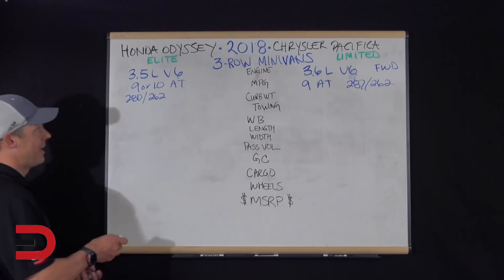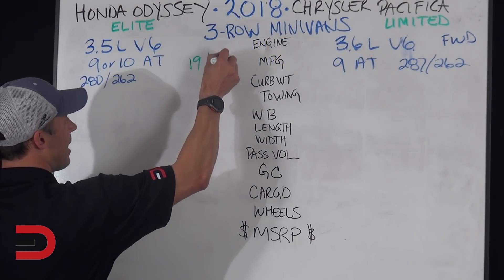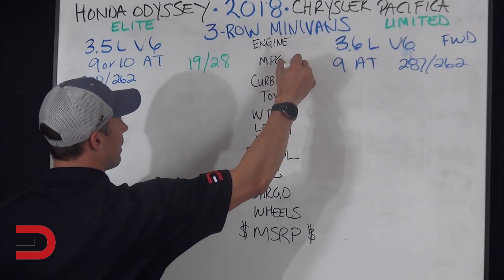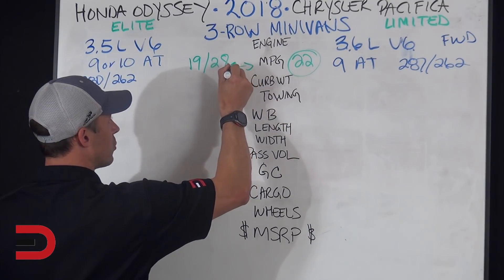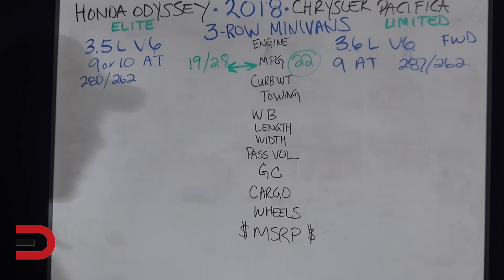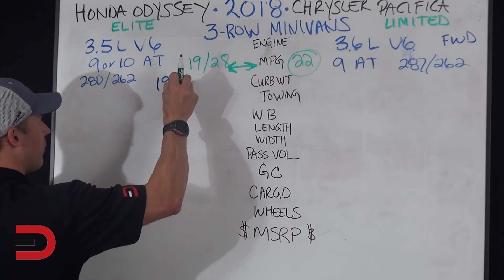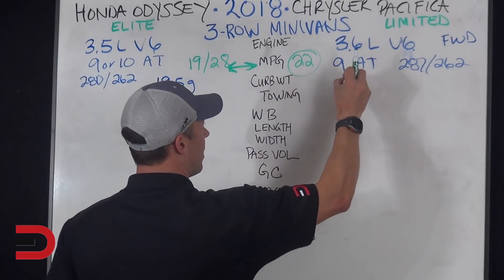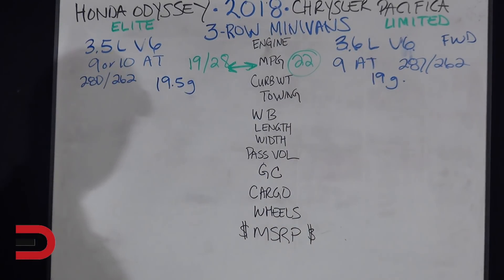Fuel economy is the same: 19 city, 28 highway, for a mixed driving number of 22. That represents both sides. The Honda has a 19.5-gallon fuel tank and the Pacifica has a 19-gallon fuel tank — so you get a half gallon more with the Honda Odyssey, which might get you a little bit further.